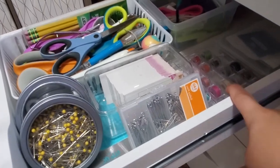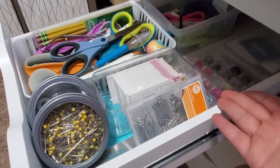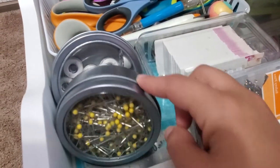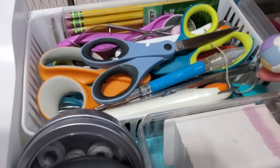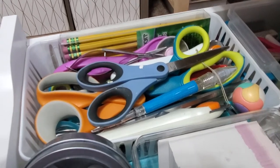For this drawer I have my bobbin thread — I just got a small one recently and now I have a bunch of different sizes. I have my pins, my embroidery bobbins, a mixture of all kinds of scissors — this one was given to my grandmother so I keep it near me at all times — and pencils, because I just need pencils.